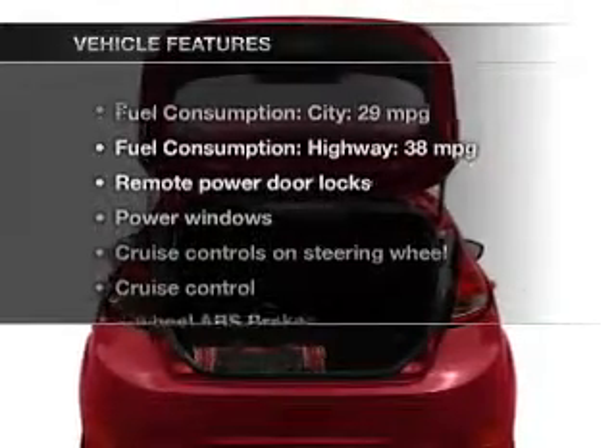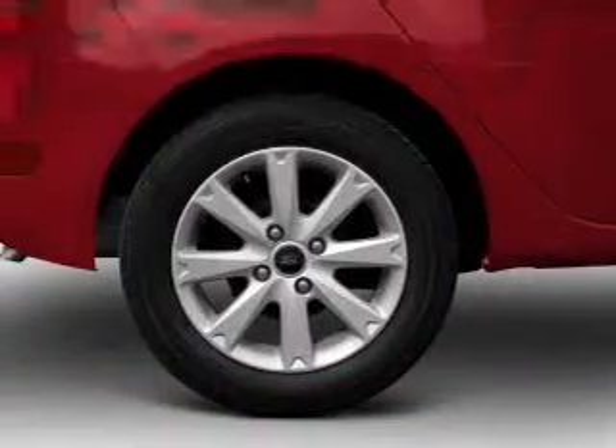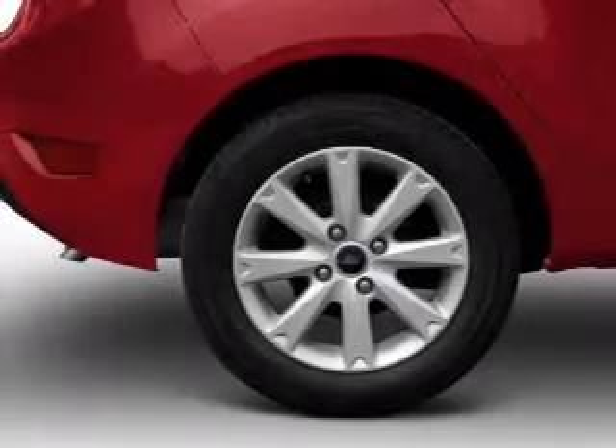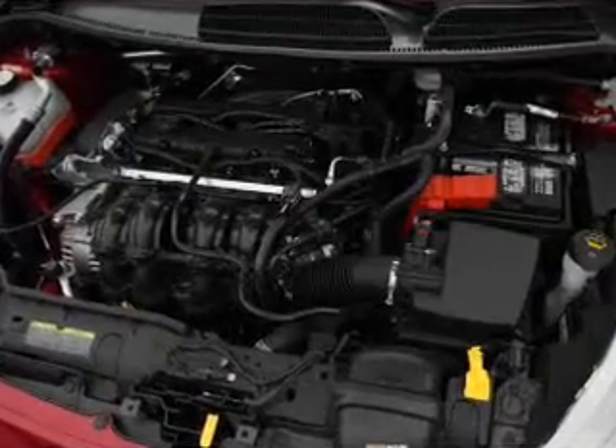And with these notable features, you won't want to miss out on the opportunity to own this amazing ride. Keyless entry, power door locks, power windows, cruise control, Bluetooth wireless, an AM-FM stereo with a CD player, and satellite radio.